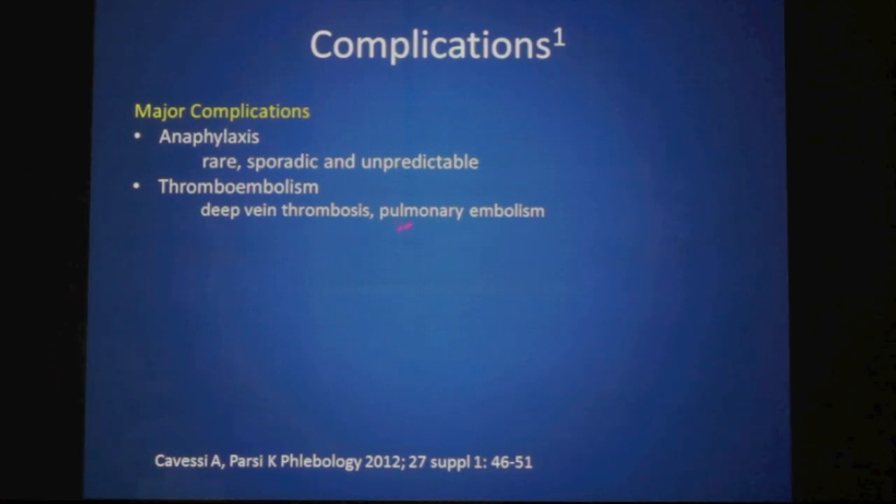Thromboembolism — the development of a deep vein thrombosis and pulmonary embolism — has been recorded with sclerotherapy. The incidence is low. Many of the deep vein thromboses are silent and never cause any harm. But it is a potentially serious and potentially life-threatening complication.